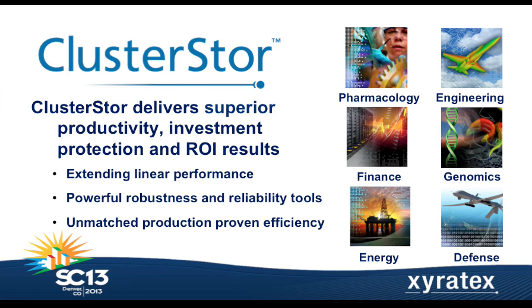At SC13 we will have a pretty substantial space on the show floor. We will be demonstrating the new ClusterStore 9000, in particular a demonstration of GridRAID and how we can quickly recover from failed drives. We'll also be showing the CS1500, that mid-range departmental system, on the show floor.